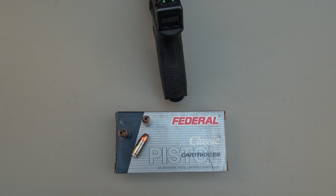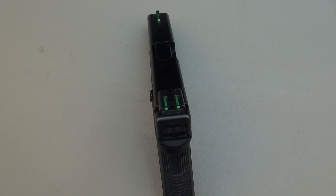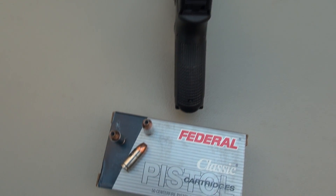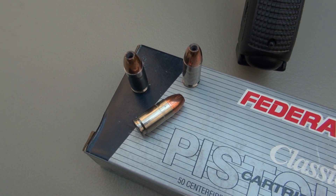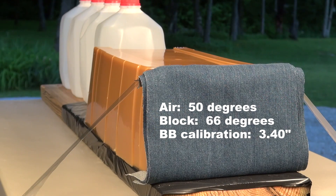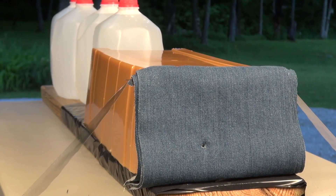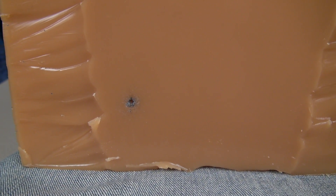Next up, a ballistic representation of the 9BPLE using the Glock 19, one shot from 10 feet. We'll be using SIM test media calibrated to match 10% ordnance gelatin, and the IWBA protocol with four layers of denim. The shot landed low and left with the Glock — I have a tendency to do that with faster loads. In any event, it is inside the 20-inch block with no pass-through.